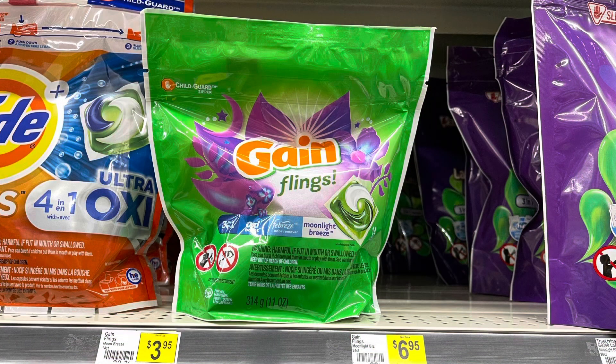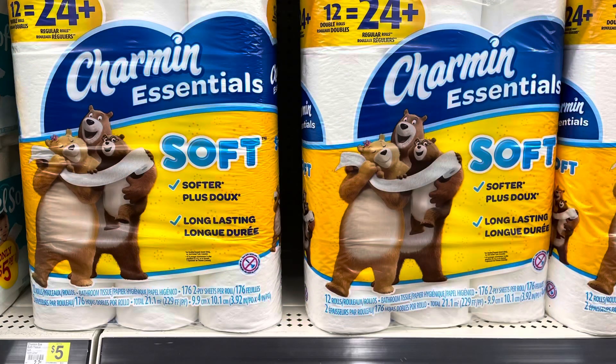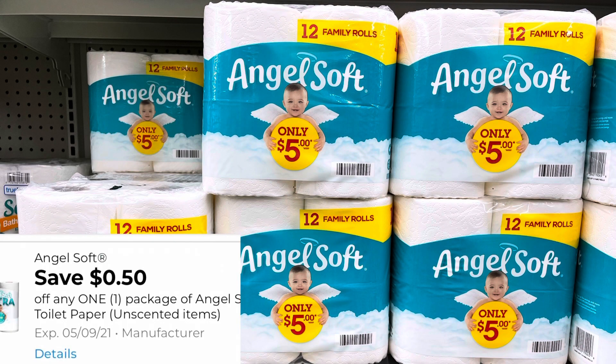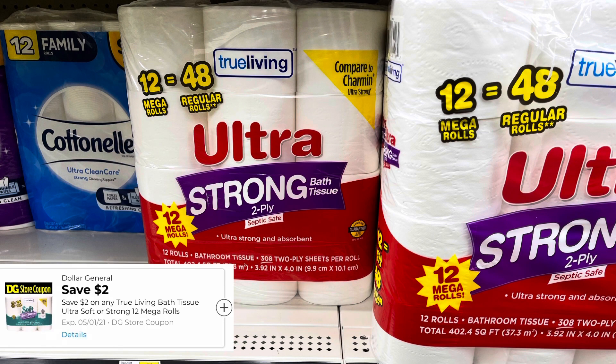You can also pick up one of the smaller Gain items for $3.95. We have a $1 digital and you'll pay $2.95 plus taxes. This Charmin is $5. We did get a new $1 digital coupon making this $4 out of pocket. The Angel Soft is $5. We do have a 50-cent digital coupon making that $4.50. The True Living Ultra is $8.95. We did get a new $2 digital coupon making that $6.95.